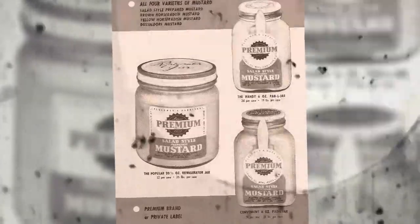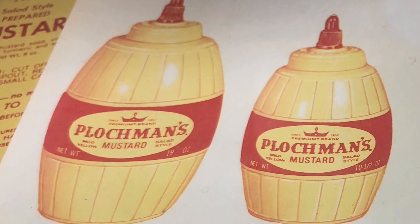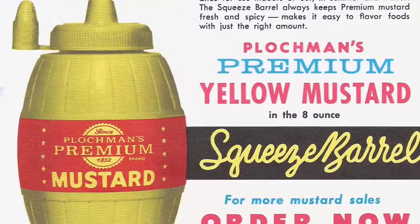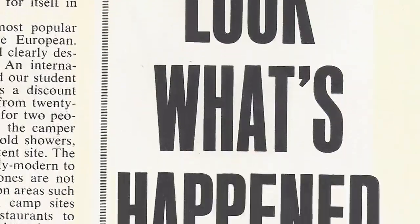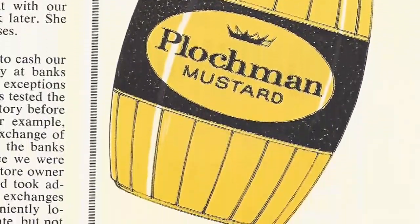As production increased, so did the need for more space, and Plochman's moved away from the big city. Having their first-class mustard stand out among its huge competitors was also needed. Enter the barrel-shaped squeeze bottle. Plochman's introduced the yellow squeeze barrel in 1957, making their mustard the first successful squeeze condiment in the U.S.